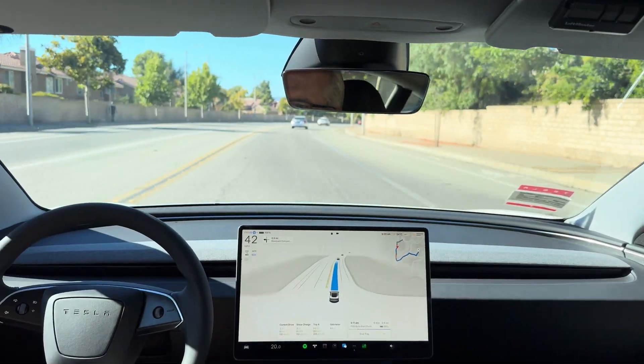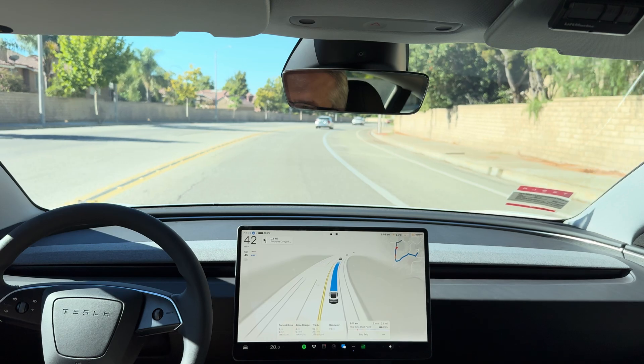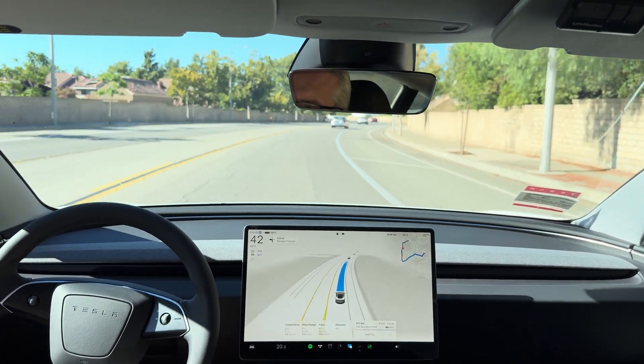I'd like to see it speed up a little bit. It's keeping a safe distance and that car appears to be doing about the same speed, so it's fine.